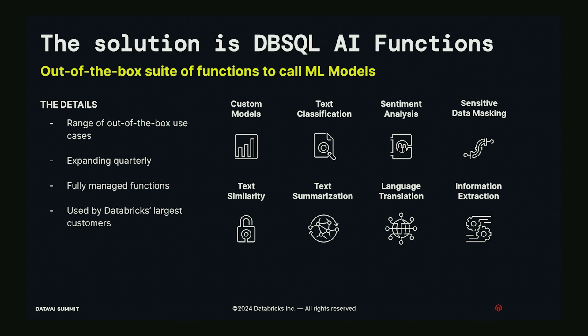This led to DB SQL AI functions — our out-of-the-box suite of functions to call ML models. It's a range of out-of-the-box functions covering a variety of use cases, expanding quarterly, and fully managed — meaning we handle all the problems discovered during customer discovery such as rate limiting. It's used today by some of Databricks' largest customers, with functions covering custom models, state-of-the-art LLMs like GPT-4 and DBRX, text classification, sentiment analysis, and more.